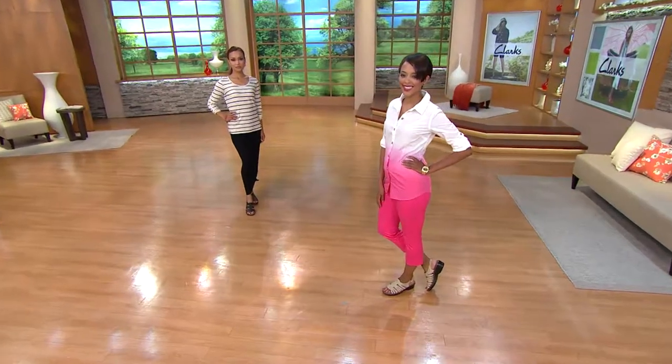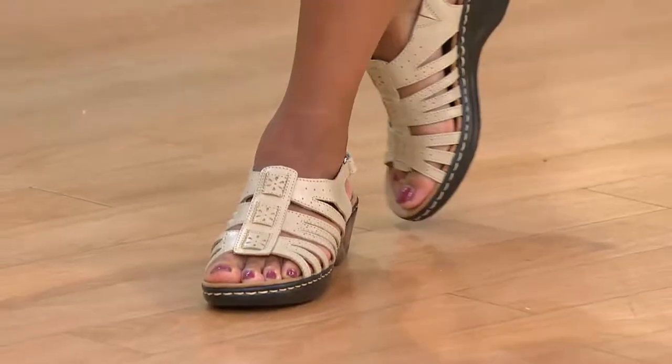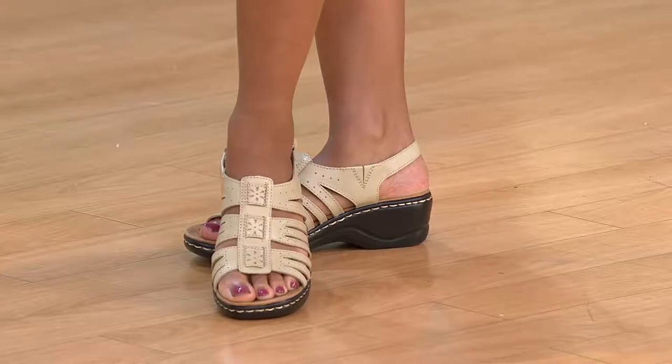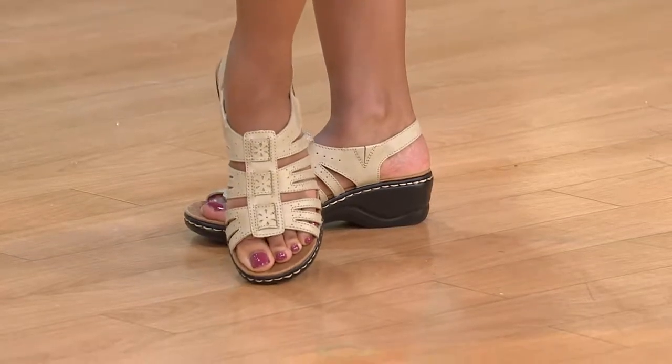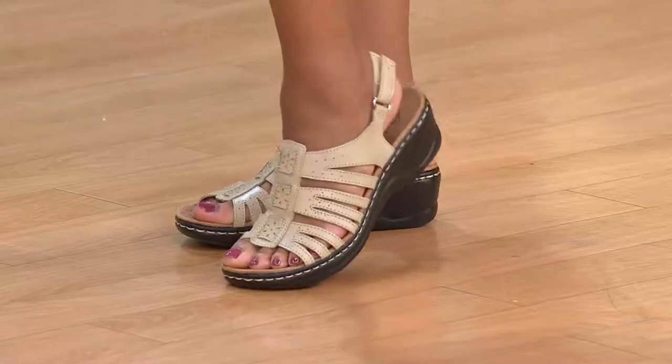Great travel shoe. And as we're trying to eliminate baggage fees for luggage that weighs more than 50 or 60 pounds, this is the shoe you could put in there and wear with capris, wear with a maxi, wear with a skirt, wear with shorts — and that way you're not carrying five different pairs of shoes.